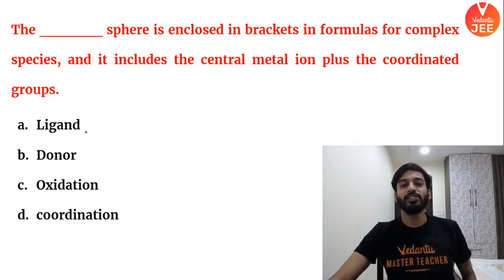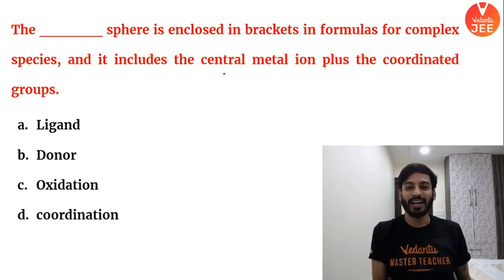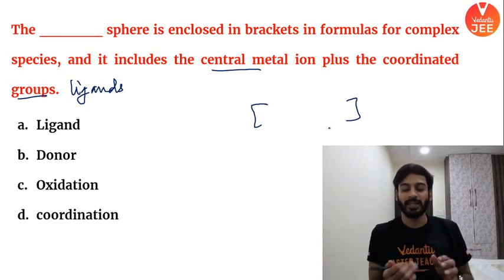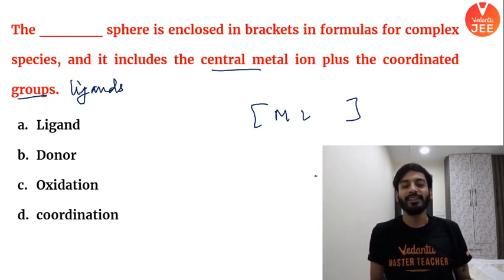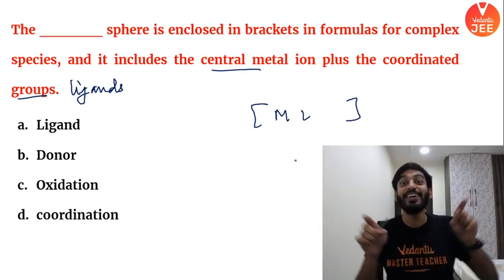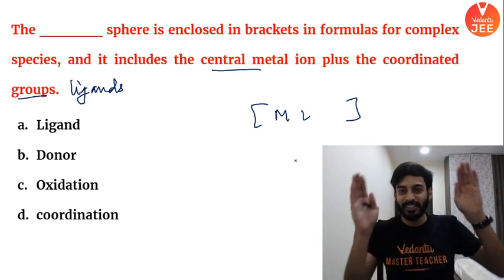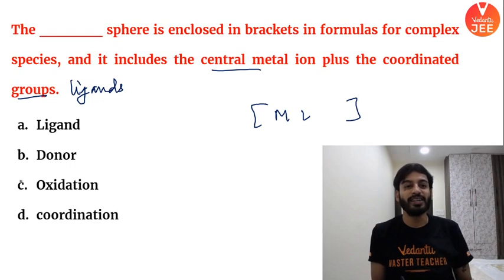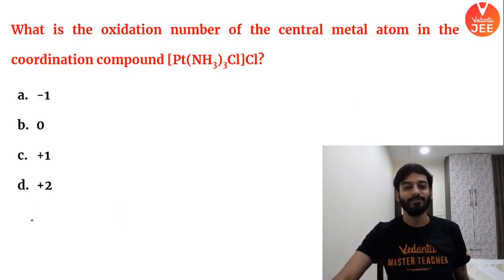The sphere enclosed in brackets in the formula for a complex species includes the central atom plus the coordinated groups — that is, the ligands. Whatever is inside the square bracket — the central atom and the ligands — this entire entity is called the coordination sphere. Answer is option D.